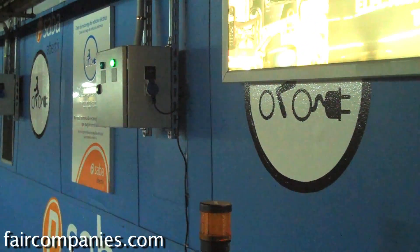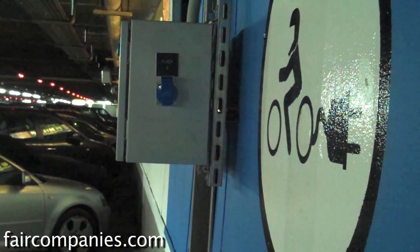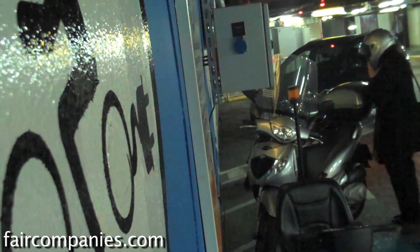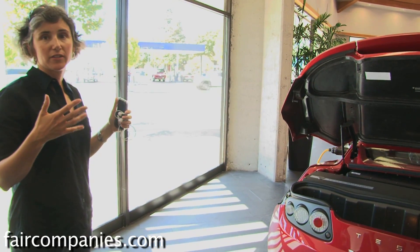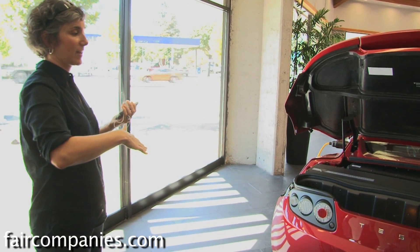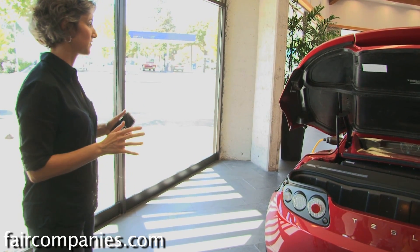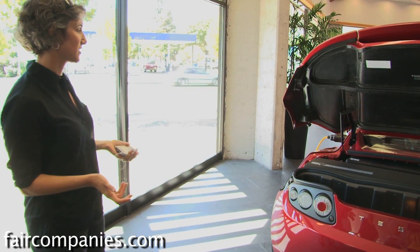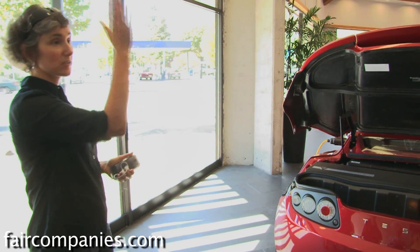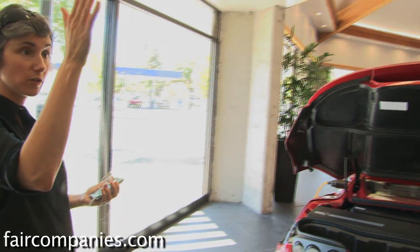To smooth the transition from gas to electric, perhaps more important than the number of charging points is our ability to change the way we think about fueling up. With a gasoline car, you burn all your gas, the low-fuel light goes on, you panic, take a detour, and spend ten minutes getting your shoes greasy with gasoline. You go full to empty and back to full — living between those two extremes.